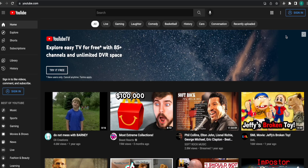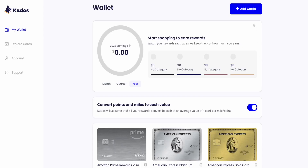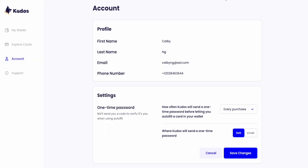If you want to add more cards or access the homepage, click on the Kudos extension and click on My Wallet. Click the blue button to add more cards. Click on the month, quarter, or year to see how much money you received back during those times by using the Kudos extension and your credit cards. Click on Account if you want to change how often Kudos sends you a security code confirmation every time you use the autofill feature.